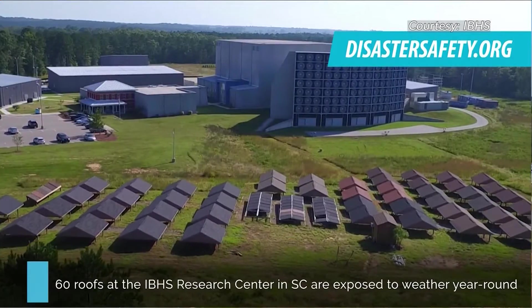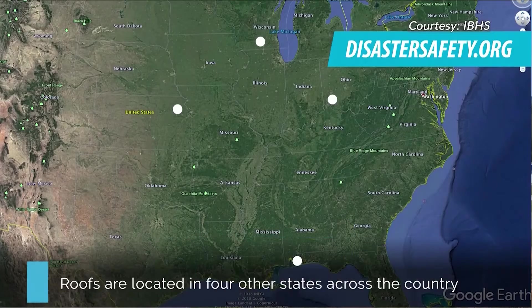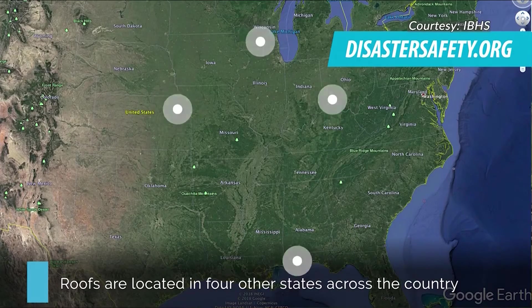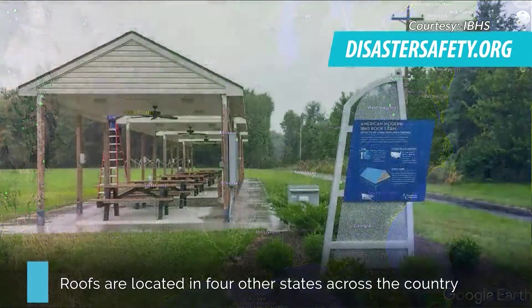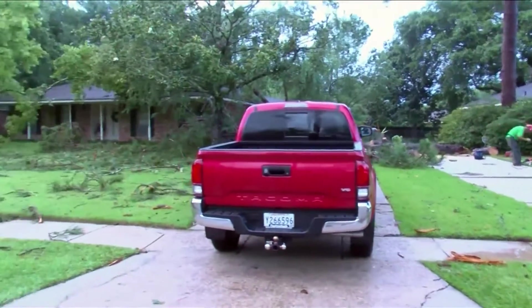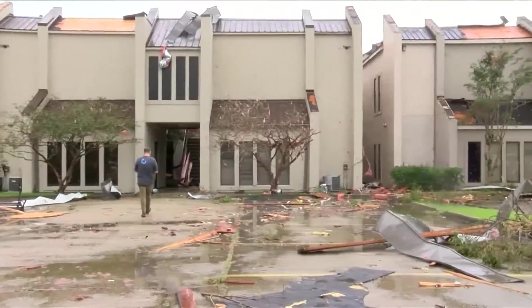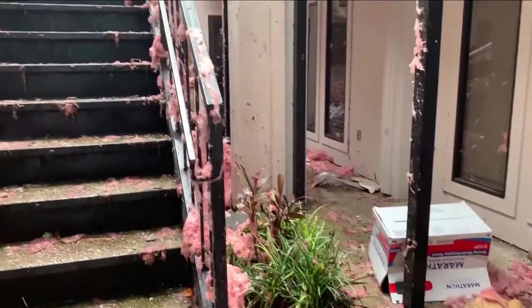The Insurance Institute for Business and Home Safety, or IBHS for short, uses science in a lab and in the field to figure out how to keep homes and businesses strong against Mother Nature. Your building, your home or your business — that's your largest investment and you want to make sure you are making wise choices about how that building is going to stand up to Mother Nature.